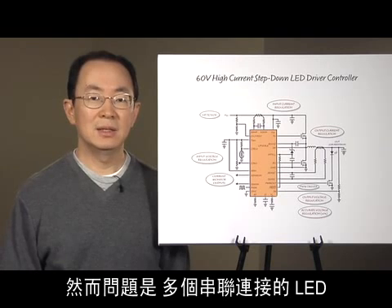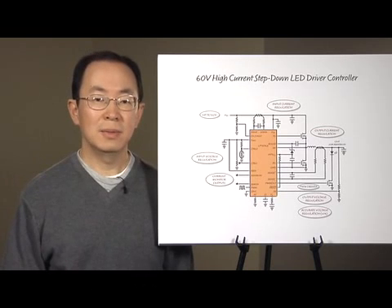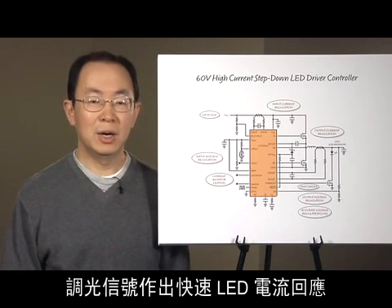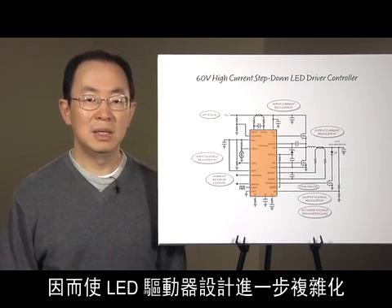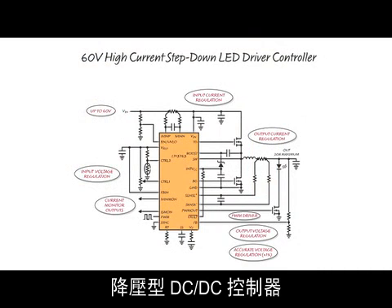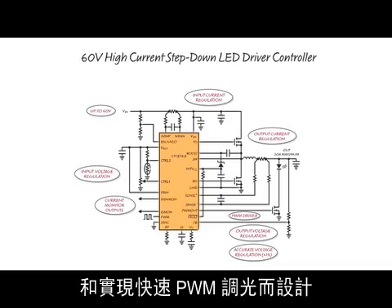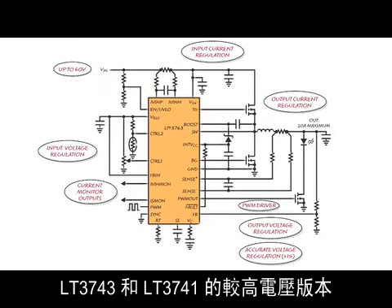The problem is that several series-connected LEDs require a high-voltage LED circuit. LED driver design is further complicated by many applications that require fast LED current response to pulse-width modulated dimming signals. The LT3763 is a 60V synchronous step-down DC-DC controller designed to accurately regulate LED current at up to 20A with fast PWM dimming. It is a higher voltage version of its predecessors, the LT3743 and the LT3741.